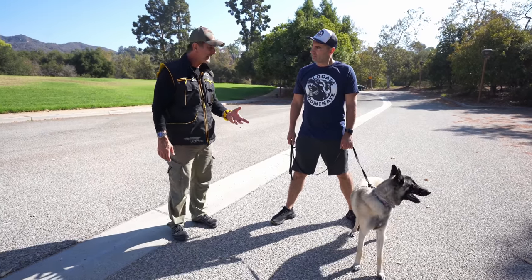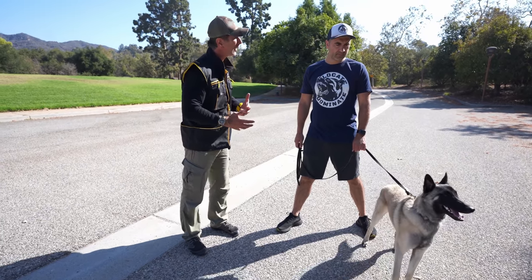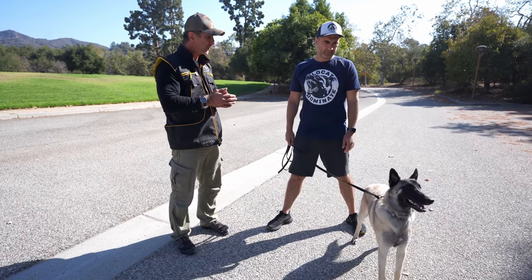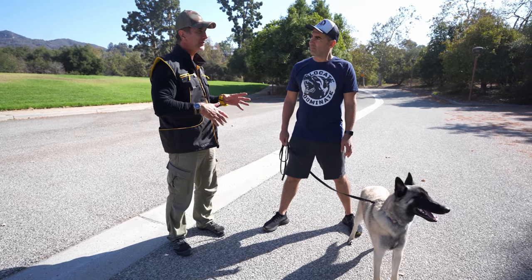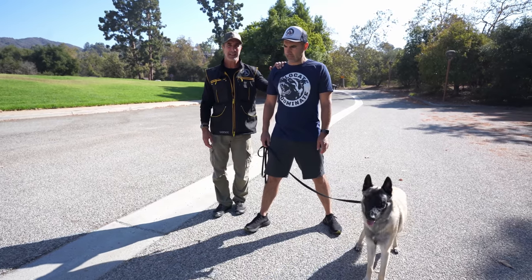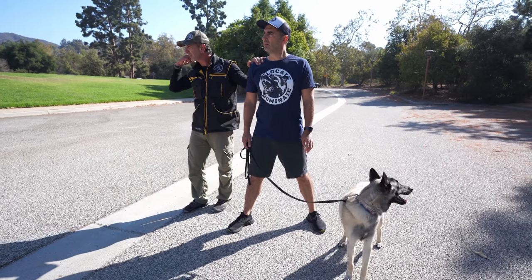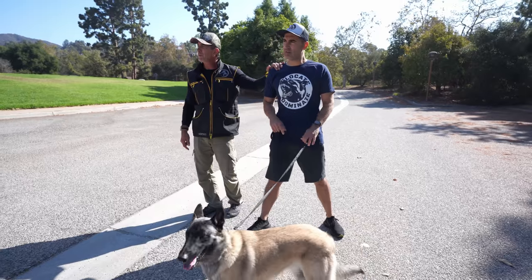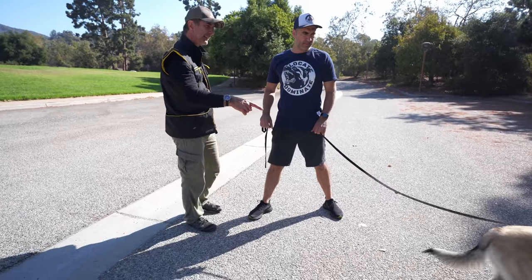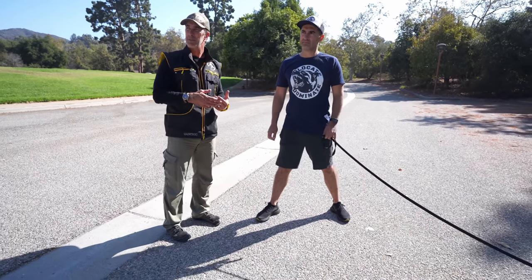A couple of the mistakes you're making is you're communicating to him tactilely where you want him to be. As long as he has that tactile communication — the pressure on the leash — he doesn't need to see where you are. So if I were walking with you and maintaining this connection, I can check out, listen to my Walkman, do whatever. But when I lose this connection, I have to pay attention. That leash pressure is telling him exactly where you are, and I want to eliminate that from his communication.